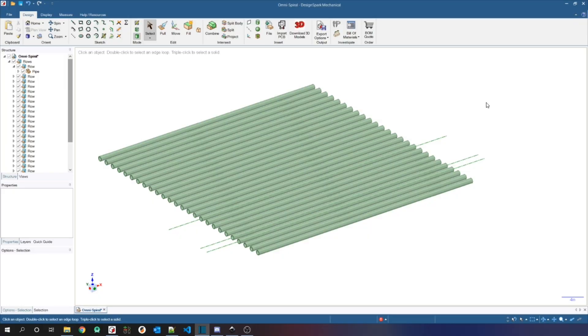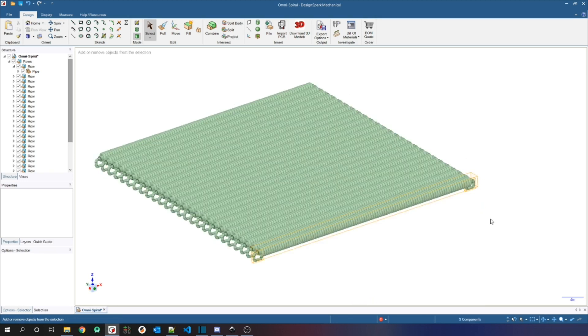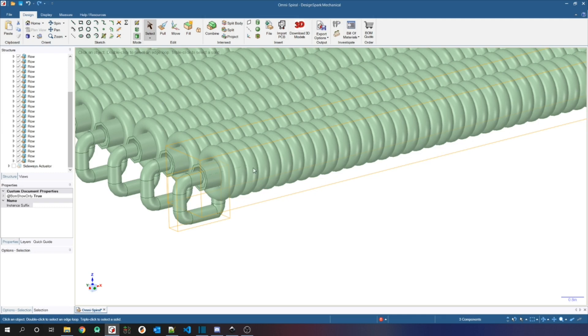Now apply the construction-deconstruction concept to see how we can additionally support sideways motion. A material and shape that can easily construct itself on one end, flow to the other end, and destroy itself is a string. You can have a string that wraps around the pipe in a spiral.